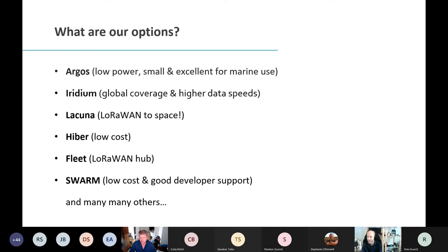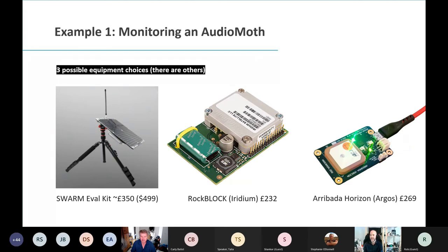Or Swarm — a very low-cost new constellation with good developer support. If we throw up three examples to connect an AudioMoth, I'd first look at the Swarm evaluation kit: it's a £350–500 kit. You get the full tripod, power with a solar panel — it's big, so hiding it on a tree may be an issue, but it's an option.